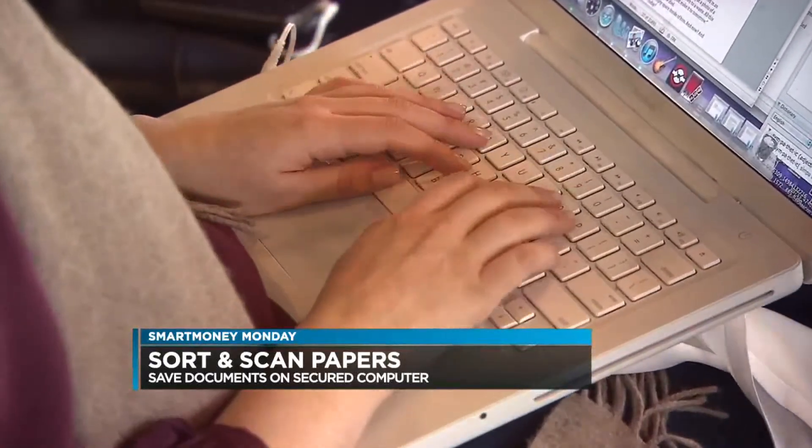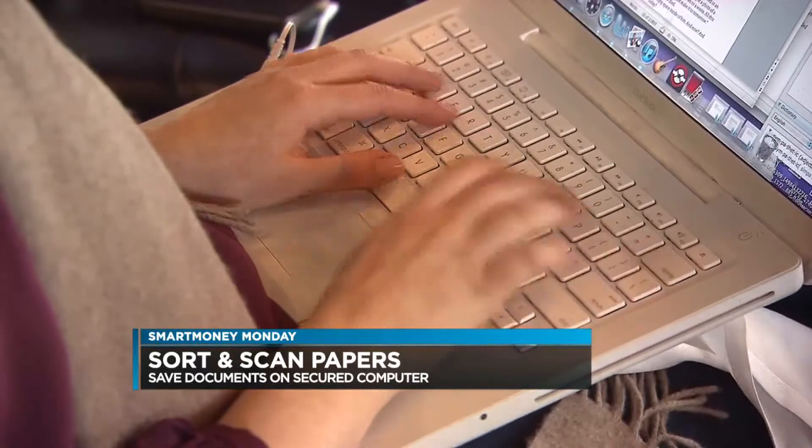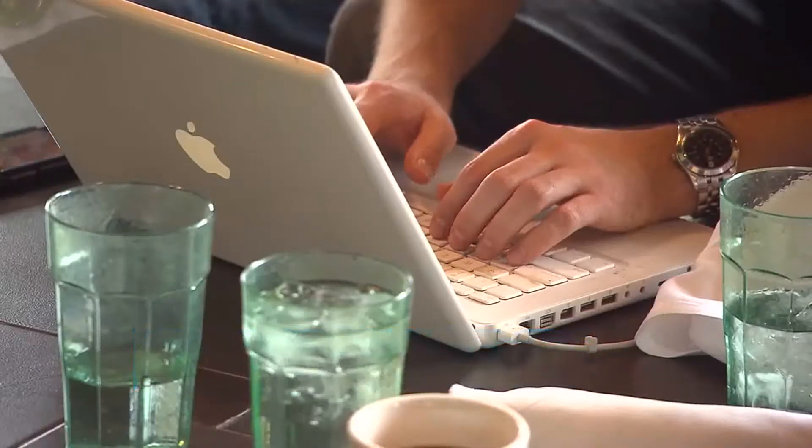It's super important. And once you have everything organized, if you need to do something like apply for a loan, you can just email it out. Well, that makes sense.